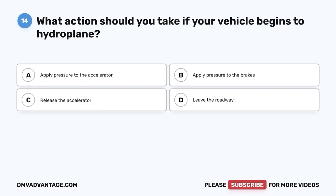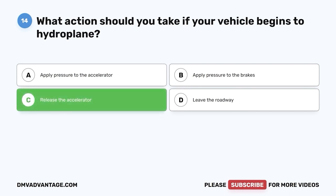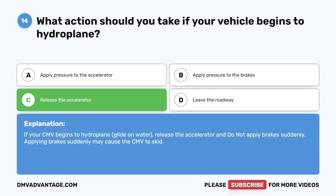Question fourteen: What action should you take if your vehicle begins to hydroplane? A, apply pressure to the accelerator; B, apply pressure to the brakes; C, release the accelerator; D, leave the roadway. The correct answer is C, release the accelerator. If your CMV begins to hydroplane (glide on water), release the accelerator and do not apply brakes suddenly — applying brakes suddenly may cause the CMV to skid.